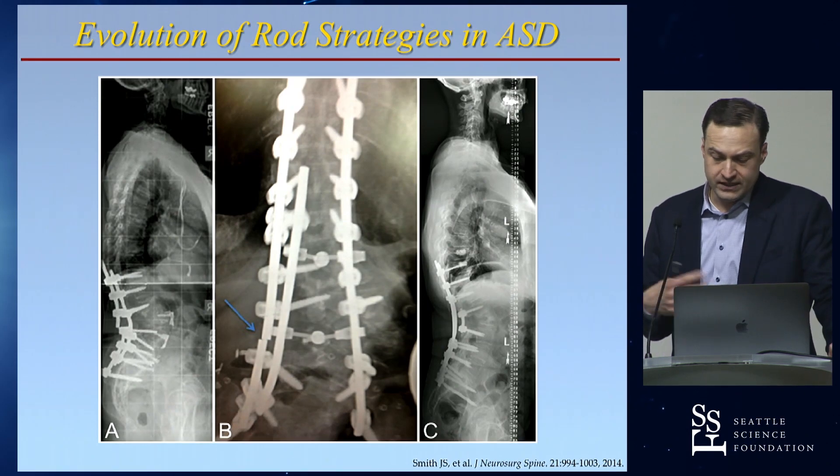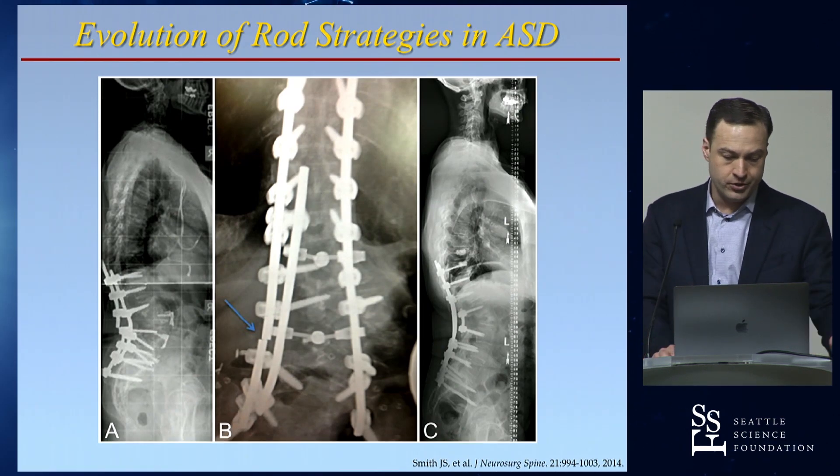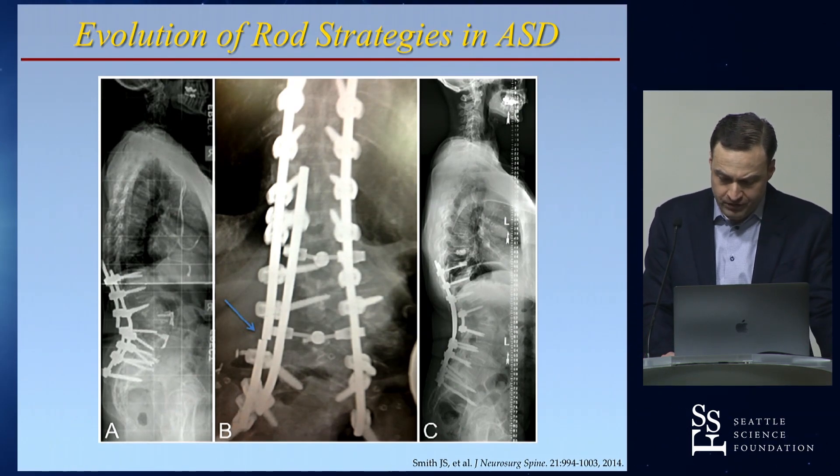We found that older patients with greater body mass index had higher risk. The patients with the worst deformities at baseline — for whom we were doing the most dramatic corrections — had the highest risk. The overall rate was 9% for rod fracture, 22% in PSOs, and there was substantial variability across centers. We started looking at what some centers were doing versus others to collectively reduce this significant source of revision surgery.